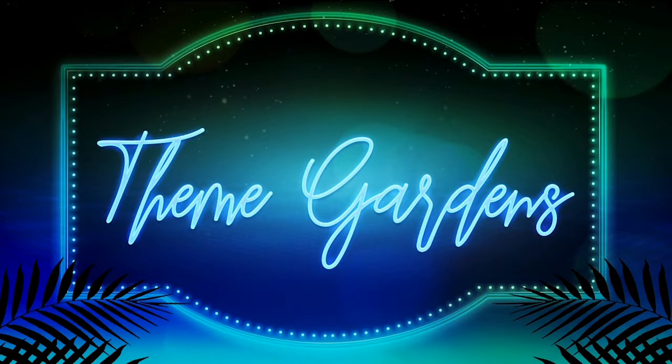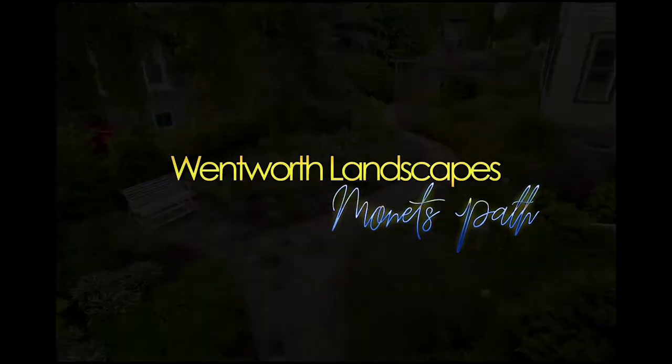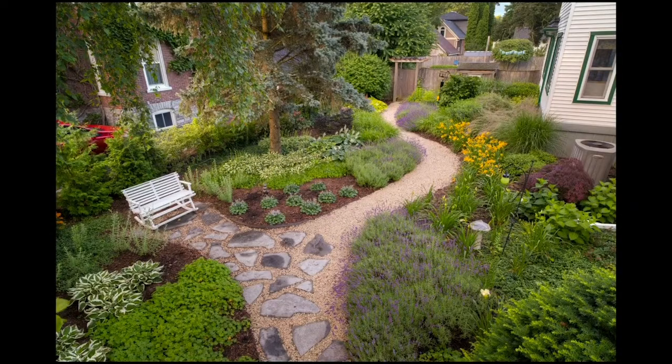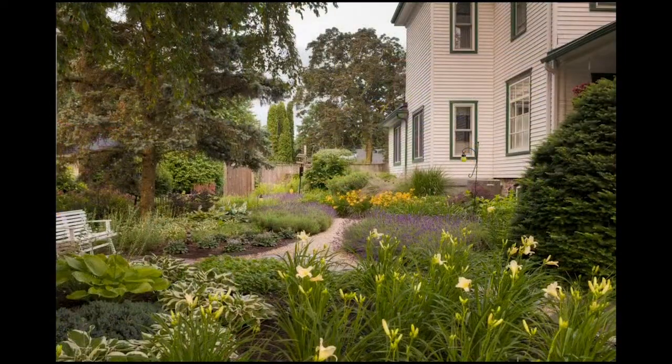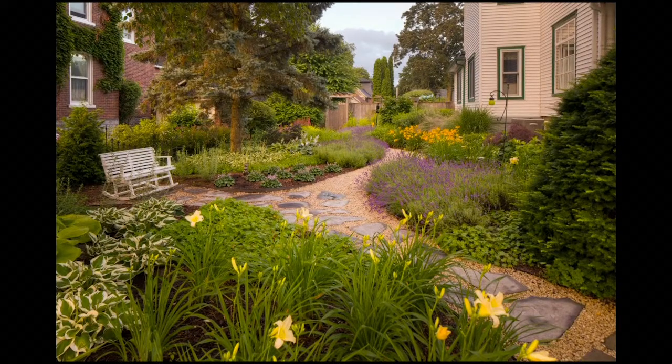Our next category is Theme Gardens. One award of excellence to Wentworth Landscapes for Monet's Path. This garden is full of color and texture as an impressionist painting. The path was made from a buff Dolomite ornamental gravel, which replicates the color of Cotswold stone.